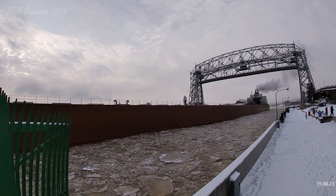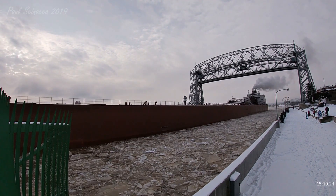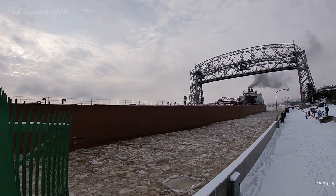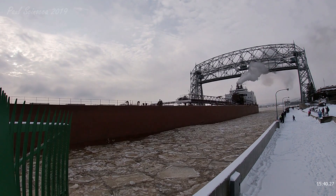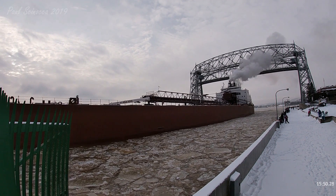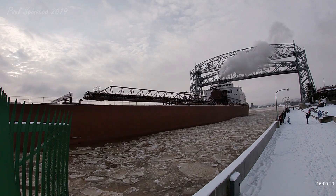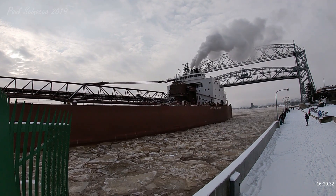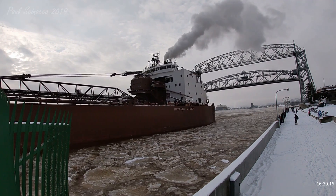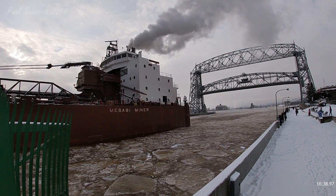The Mesabi Miner has 36 hatches on her deck, which open to 27 cargo holds below deck. Each hatch cover measures 65 by 11 feet. She has a maximum carrying capacity of 63,300 tons. On deck is a 65-foot self-unloading boom, which allows her to unload her own cargo at a rate of 10,000 tons per hour for coal, without the need for shoreside equipment.